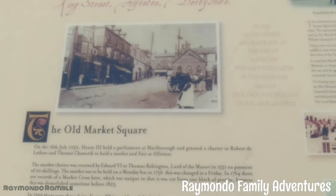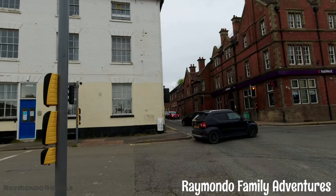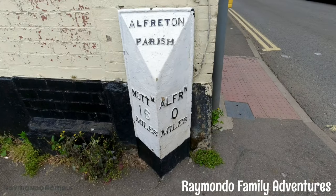There's a marker board here that tells a little bit about the town and its market history. According to this sign, it's zero miles to Alpharton.